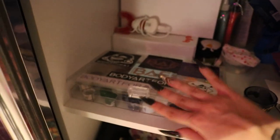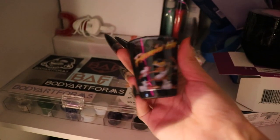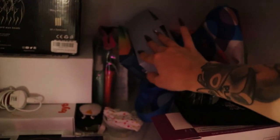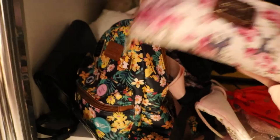Down here we have my plugs, a shot glass with Chester Cheetah on it because I love Flaming Hot Cheetos — that's my favorite snack. We have ear stretching stuff and piercing tools, bondage tape, my aligners, all my knitting stuff, tanning stuff, and wax for my eyebrows.